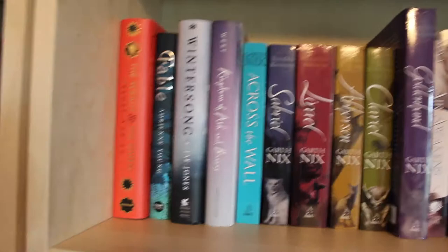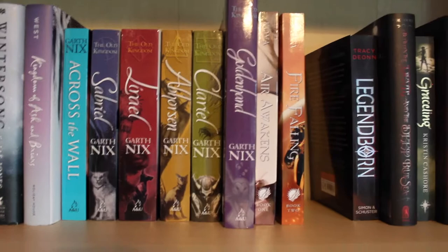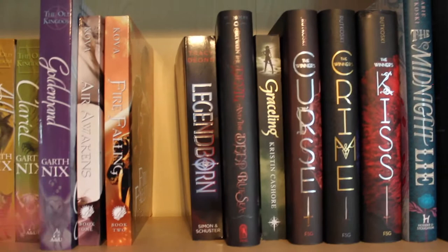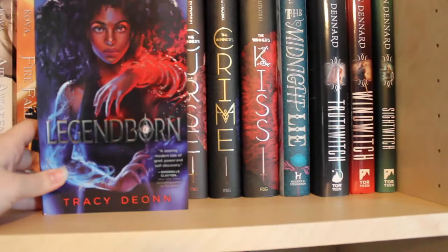I have the indie edition of Mask Falling and On the Merits of Unnaturalness, which is one of my prized possessions. Priory of the Orange Tree I'll be reading probably next month — I cannot wait. This shelf is a combination of favorites and books I want to get to. We have The Wrath and the Dawn by Renée Ahdieh, Fable by Adrienne Young, Wintersong by S.J. Maas — wait, S.J. Jones — Kingdoms of Ash and Briars. Haven't read any of those but really want to. Then the Old Kingdom series by Garth Nix — I haven't finished the series but I want to. The first two Air Awakens and Fire Falling by Elise Kova — there's a gap for books on their way. Legendborn by Tracy Deonn — I read this earlier this year and holy moly, this is one of my new favorites. We don't even have a title or release date for book two. I'm dying.